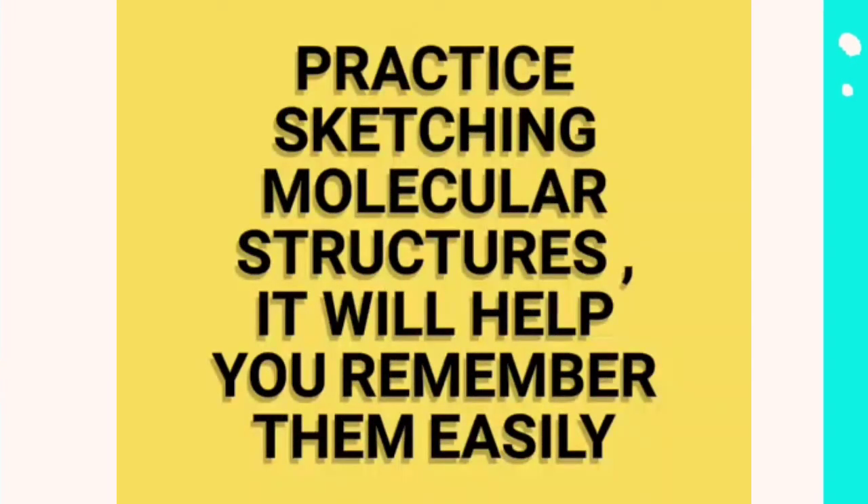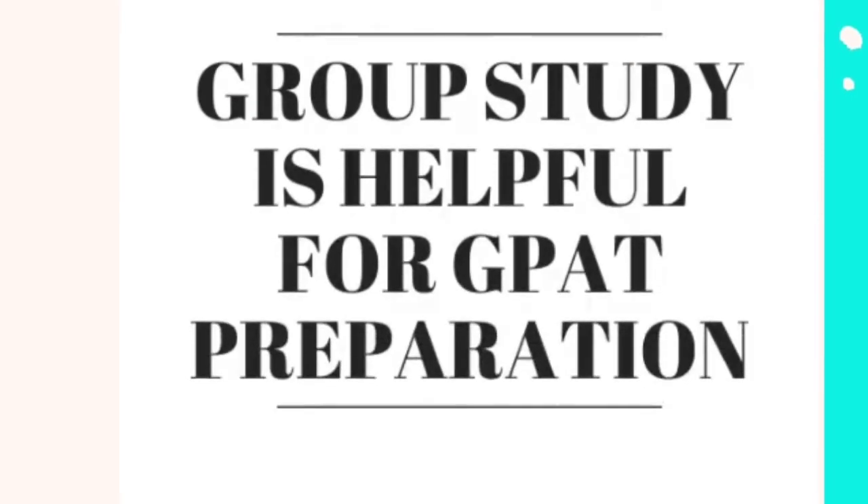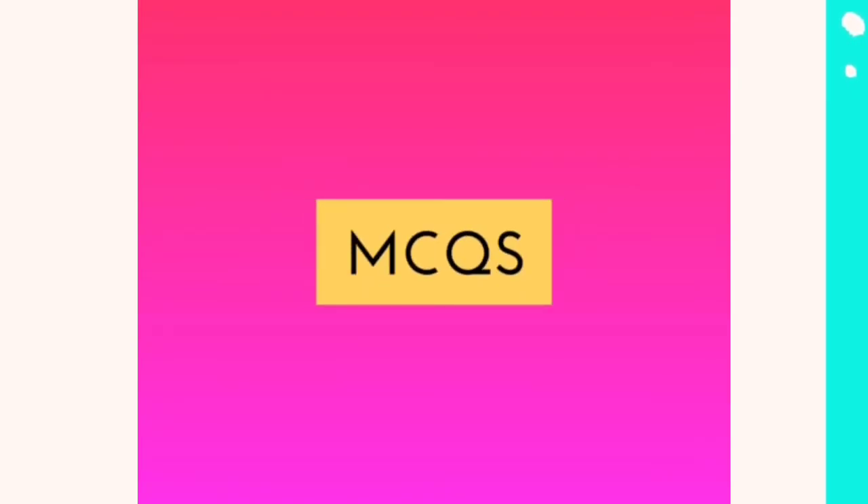Sixth, practice sketching molecular structures — it will help you remember them easily. Seventh, group study is helpful for GPT preparation. You can quiz each other with multiple choice questions, and remember to practice as many MCQs as you can.